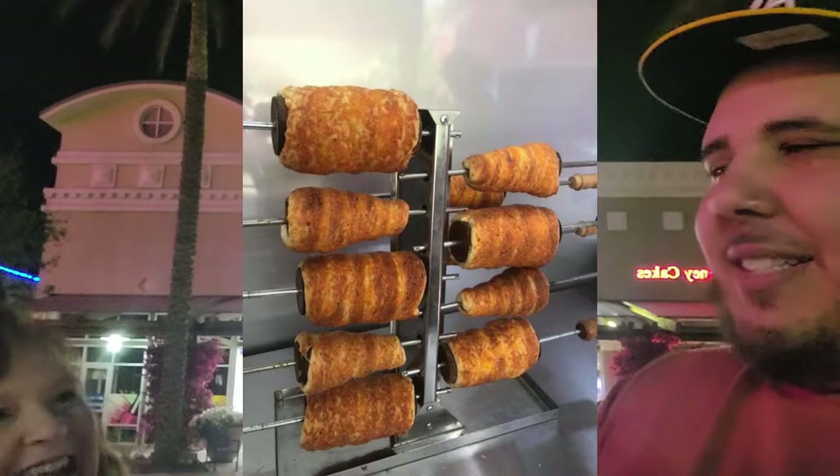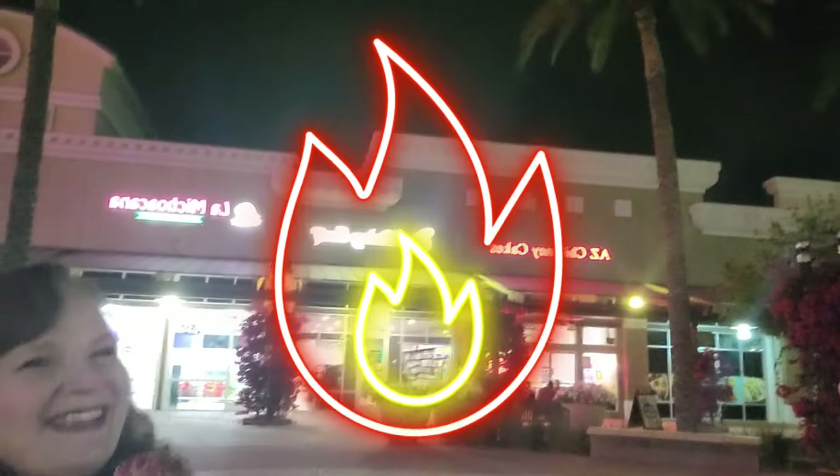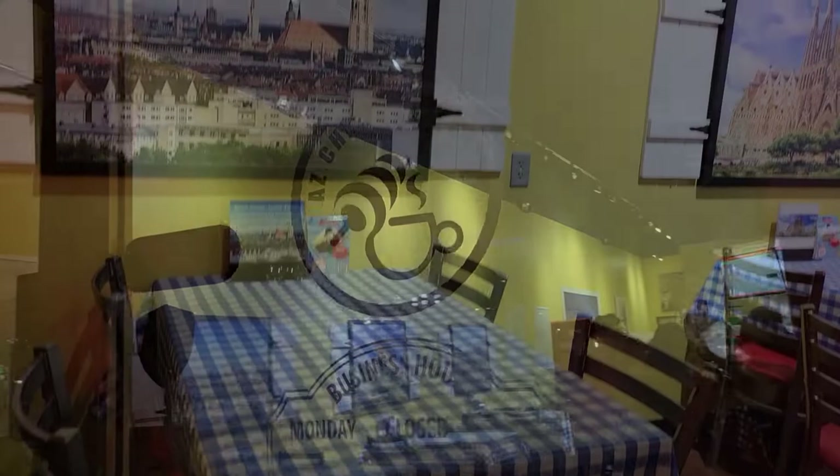Do you know why they're called Chimney Cakes? Because they cook them in that cylinder way and when they take them out of the oven, the steam's coming out of the middle. So that's why they're called Chimney Cakes. I think you actually did your research. I looked it up - I thought you were going to give me a dad joke. Because they're fire. They're smoking.